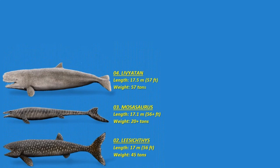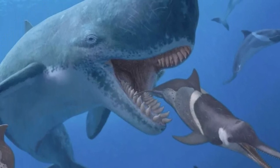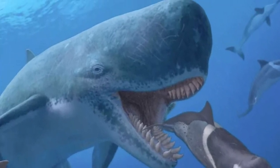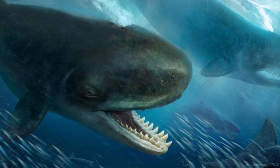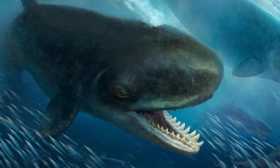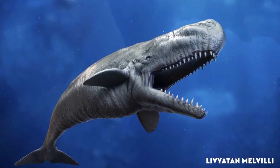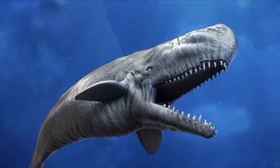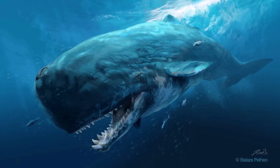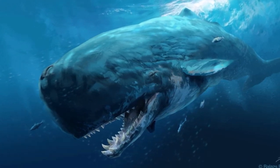Number four: the Livyatan melvillei. This is an extinct macro-raptorial sperm whale, its name drawing from the biblical Leviathan and Herman Melville, the Moby Dick author. Fossils originate from around 9.9 to 8.9 million years ago, with scattered teeth suggesting a global presence until about 5 million years ago. A dominant predator, it likely targeted whales, seals, and even sharks, with functional enamel-coated teeth on both jaws. Its size rivaled modern sperm whales, estimated at 13.5 to 17.5 meters or 44 to 57 feet. It may have interacted with the megalodon and faced extinction due to a cooling event at the Miocene's end.